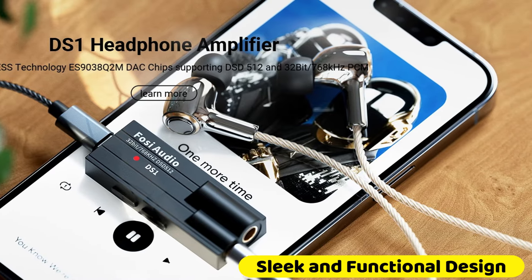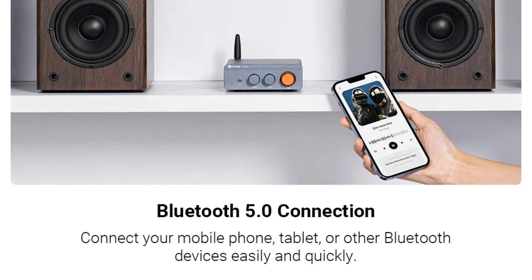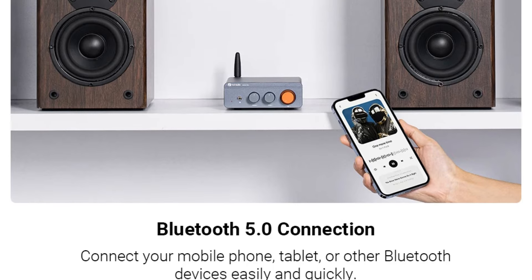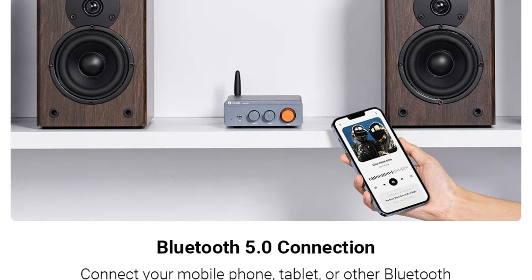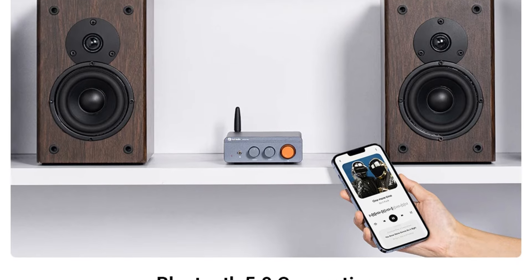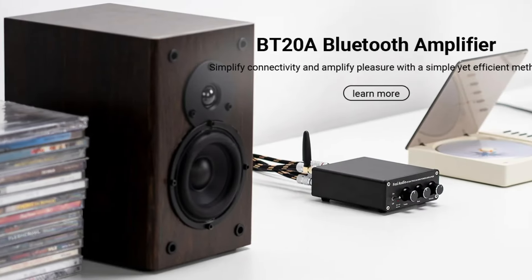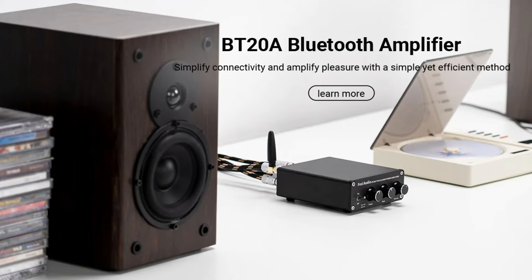Sleek and functional design: the BD20A Pro's all-new aluminum appearance adds a touch of sophistication. This sleek exterior not only looks great, but also contributes to the amplifier's durability and heat dissipation. The amplifier includes professional controls for subwoofer frequency, master volume, bass, and treble, allowing you to fine-tune your audio experience to perfection.